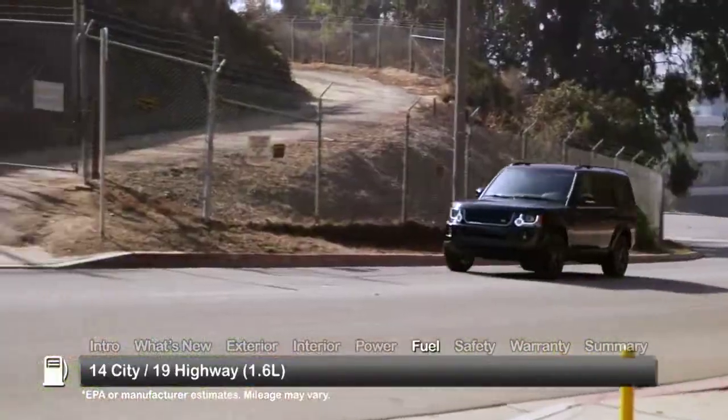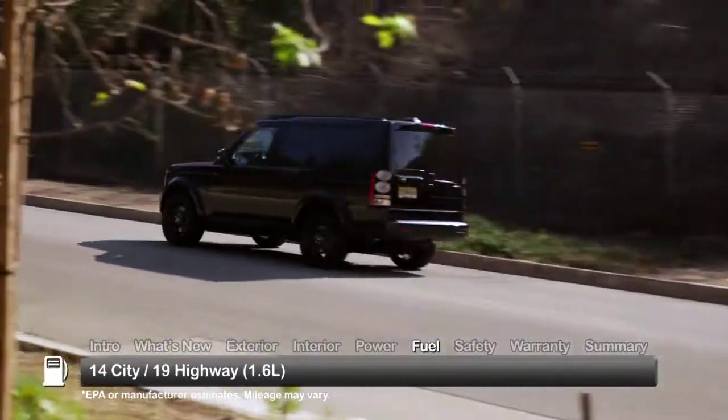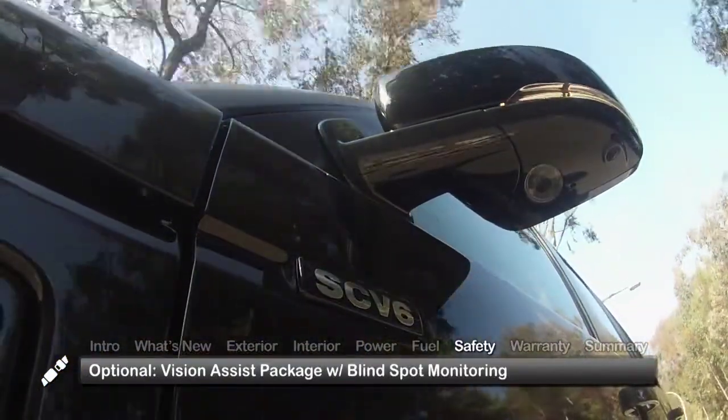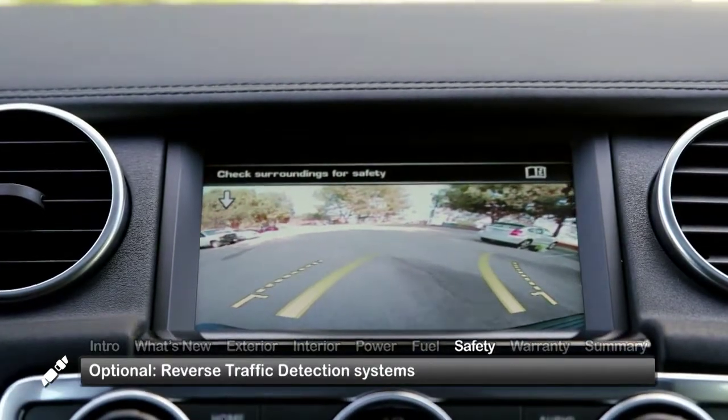Here are the estimates for fuel economy. The new side mirrors are designed to house optional Vision Assist Package features, including blind spot monitoring and reverse traffic detection systems.